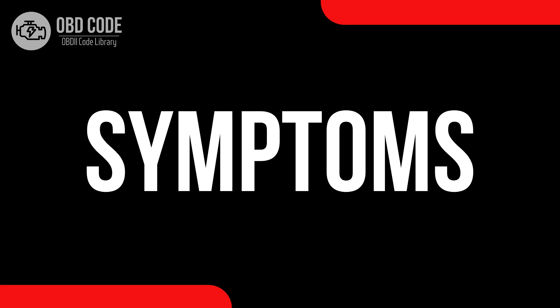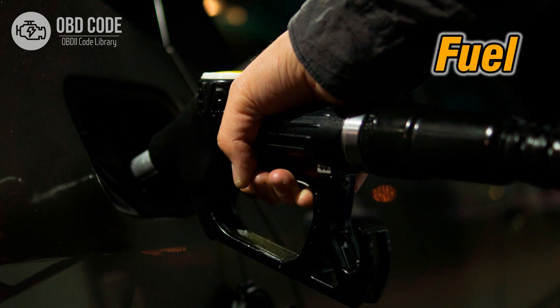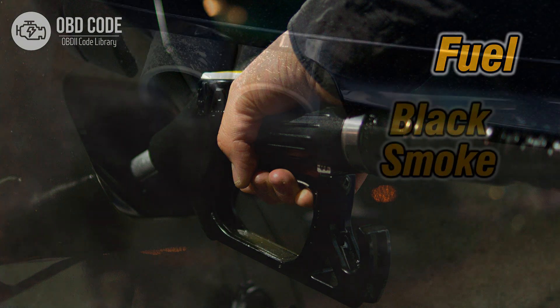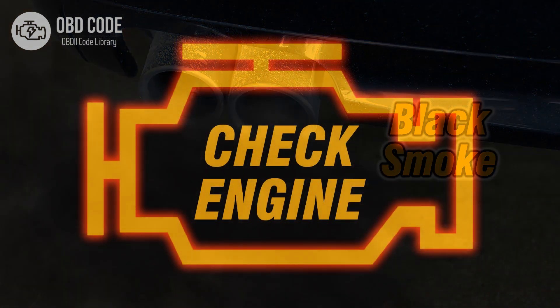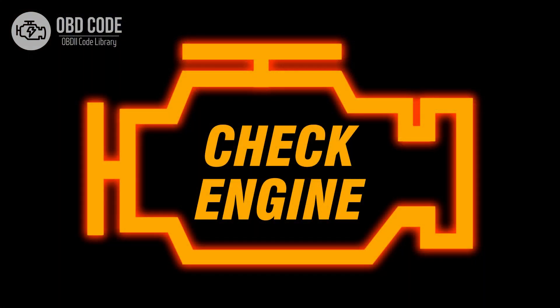Code symptoms P0175: 1. Decreased fuel efficiency. 2. Black smoke from the exhaust. 3. Malfunction indicator light (MIL) illumination.